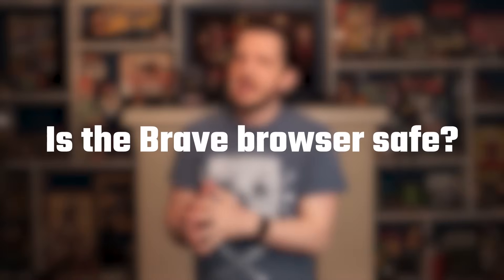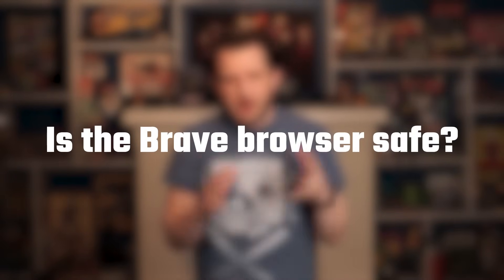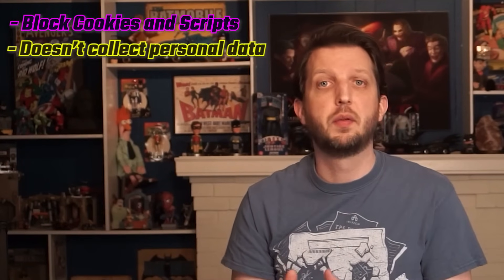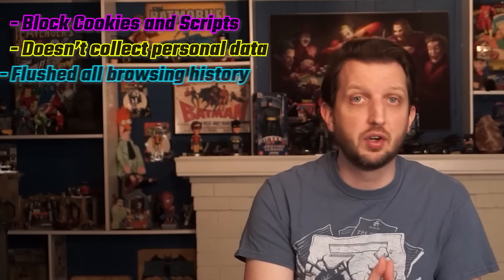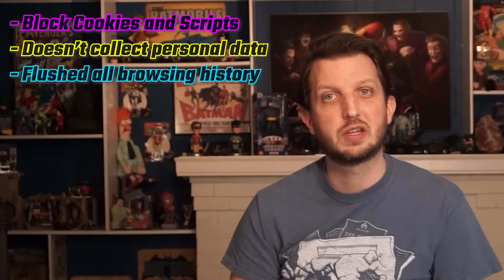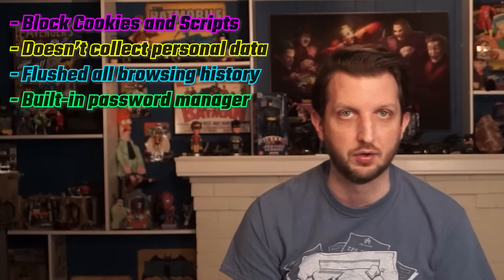Now you know that Brave is available on most operating systems and how it differs on each. But across the board, is the Brave browser safe? Basically, yes — it is a lot safer than Chrome for a bunch of reasons. Users can block both cookies and scripts completely. The browser doesn't collect personal data, and when you clear your browsing history, everything gets flushed. Plus, users can use a built-in password manager, which is a great feature. So yes, it is safe.